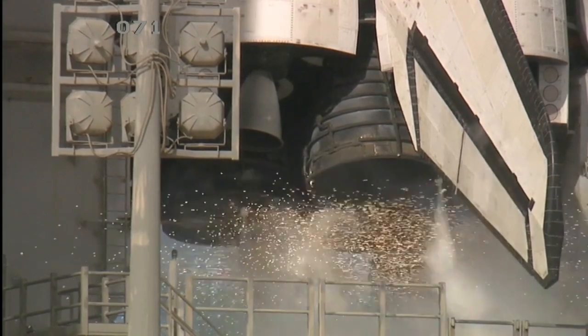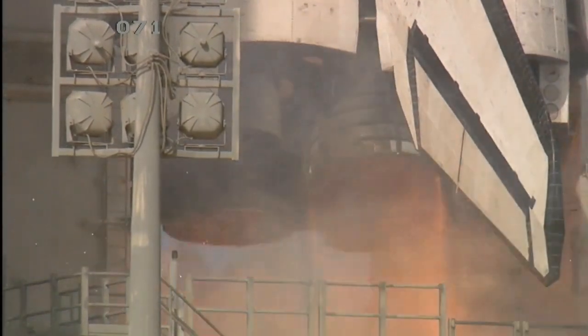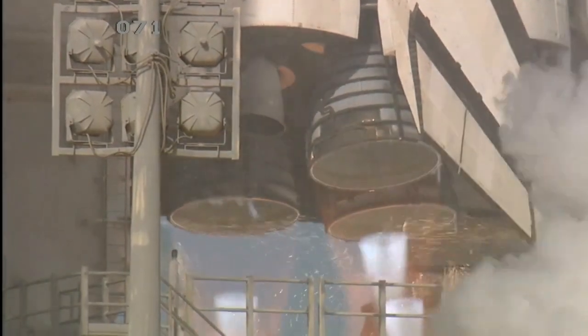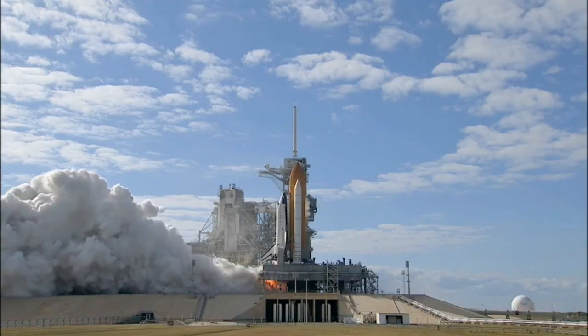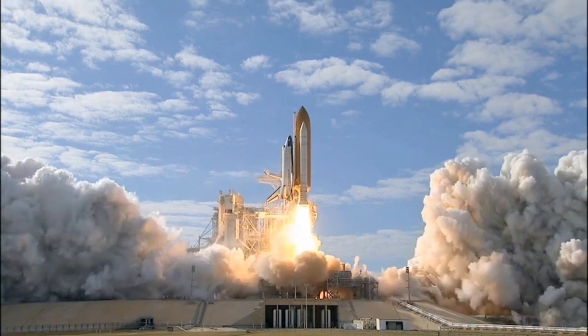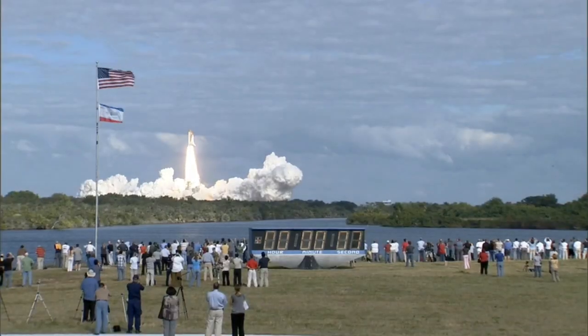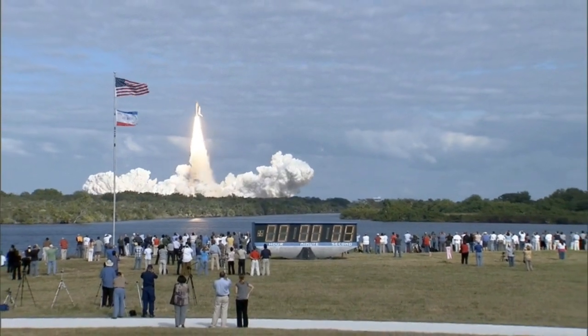T-minus 10, 9, 8, 7, 6, 5, 4, 3, 2, 1, 0, and liftoff of Space Shuttle Atlantis on a mission to build, resupply, and to do research on the International Space Station.